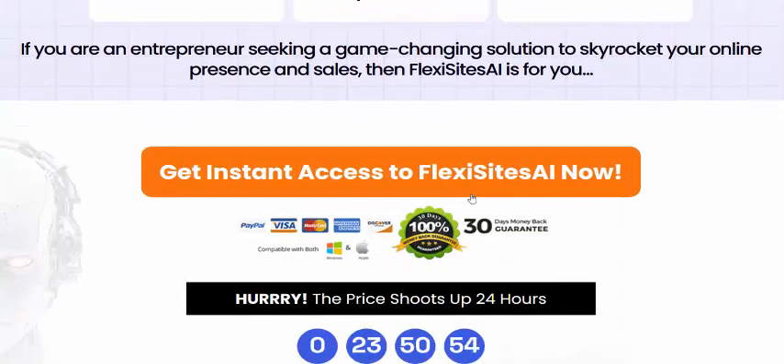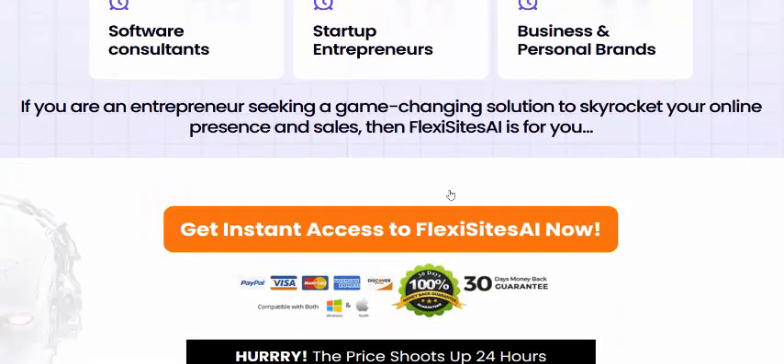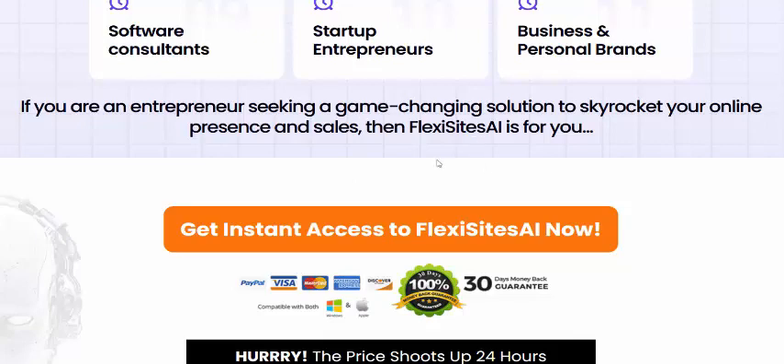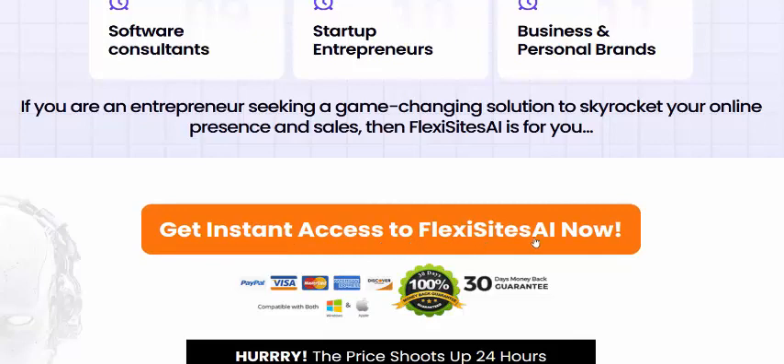I recommend Fix Sites AI software — it's the best software launching right now. If you're interested, check my video description and use my affiliate link to visit Fix Sites AI. Click here to get instant access now. Subscribe to my YouTube channel, like, comment, and press the bell icon.